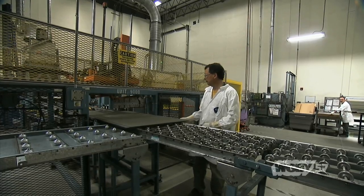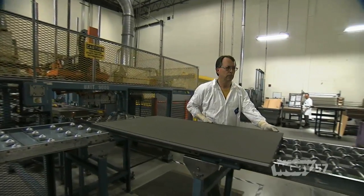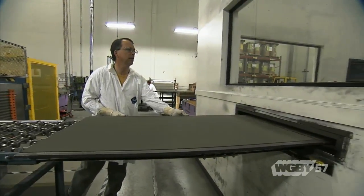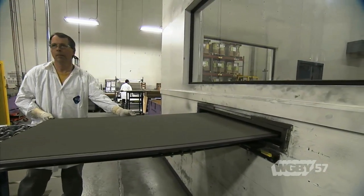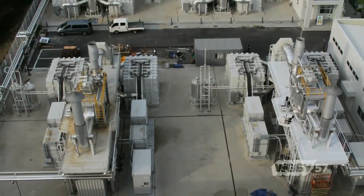If you're an operation that runs 24 hours a day — say a manufacturing plant or a government military base — power reliability and security is very important. You can't afford to lose power. The advantage of distributed generation with fuel cells is that you're providing power right on site, so if the electric grid goes down, you still have a power option.